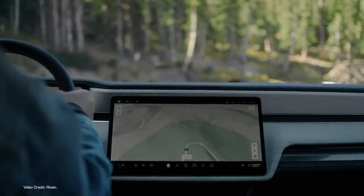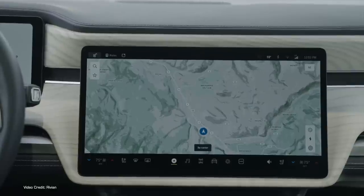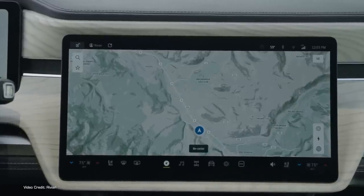There's a large, responsive center touchscreen display which gives you all the access you need to vehicle controls, but sadly I couldn't film it during my drive because there were three other people in the truck with me.